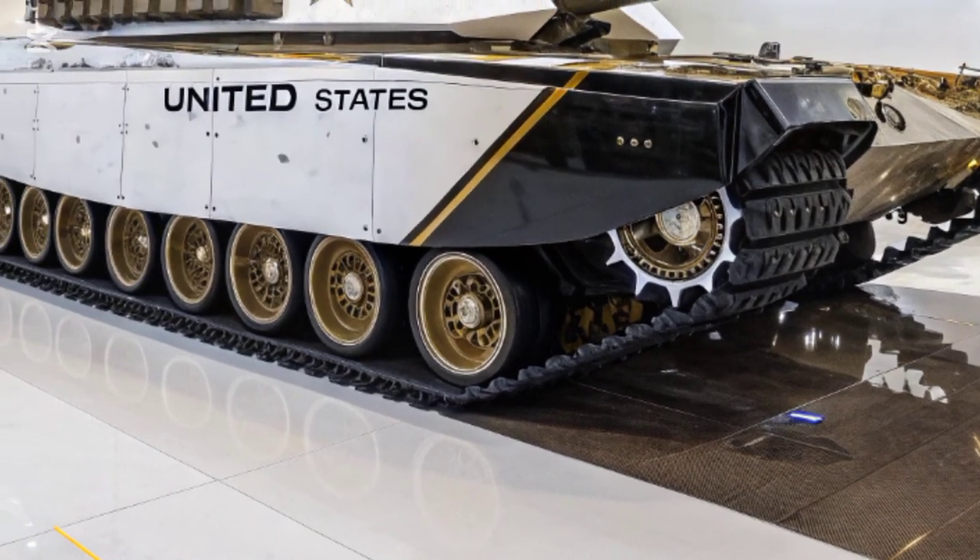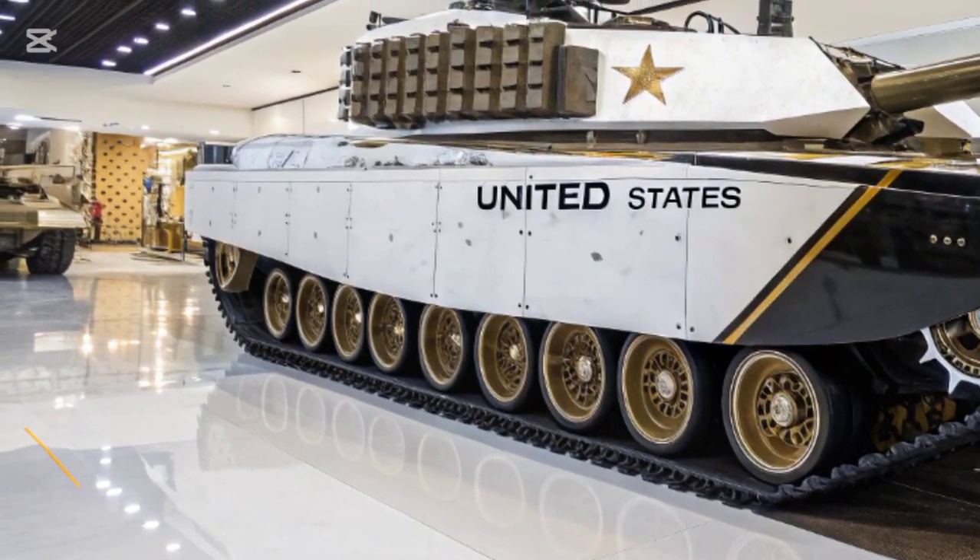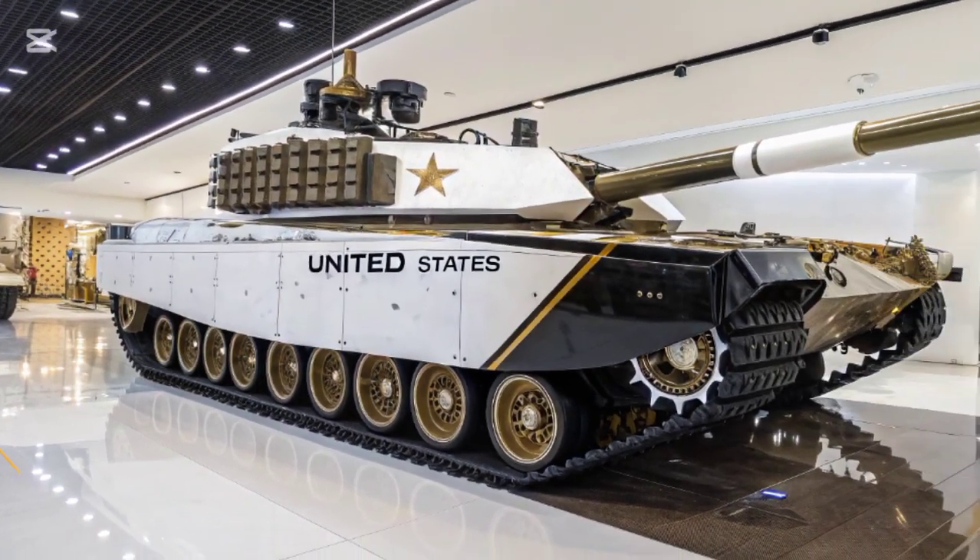That's it for today's review. Let us know what you think about the new T-35 in the comments below. Don't forget to like, subscribe, and we'll see you next time.